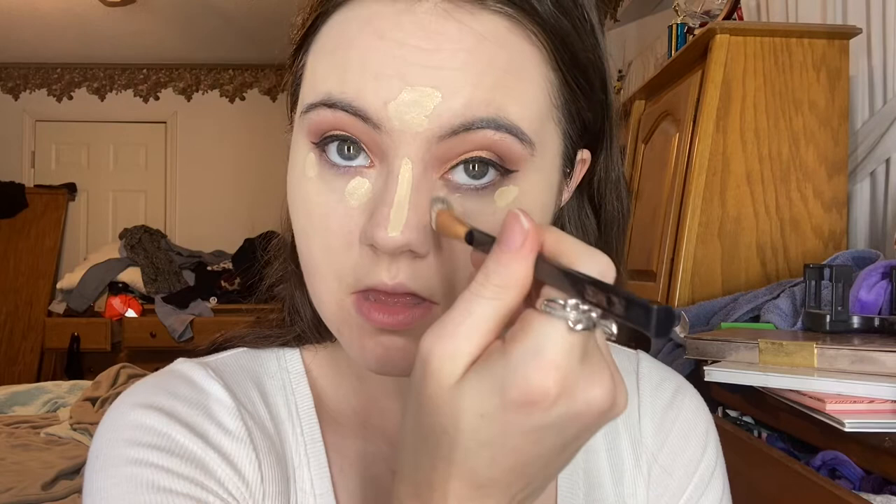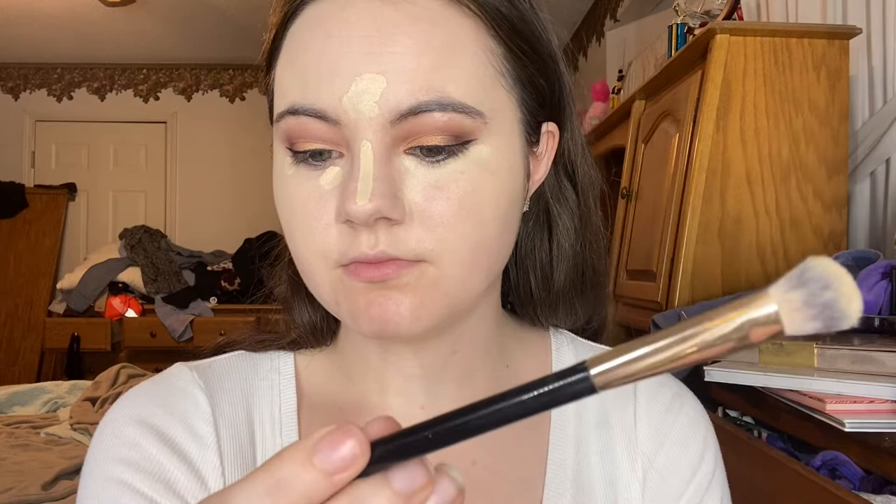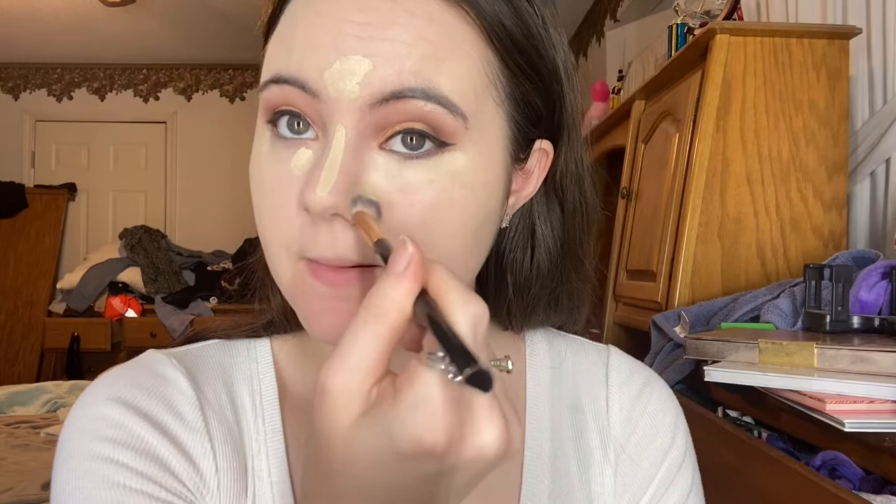I'm still in college — using this Flower Beauty brush, number 30-01. I'm still in college and I want to know your opinions on something.